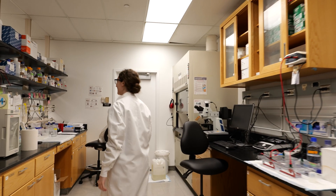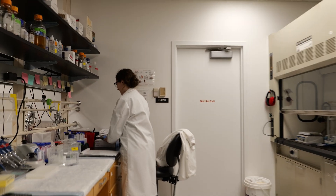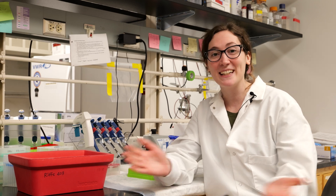Hi, my name is Josie Silvaroli. I'm a fourth-year PhD student in Dr. Navjot Pablo's lab at OSU, and today is a day in the life of me.